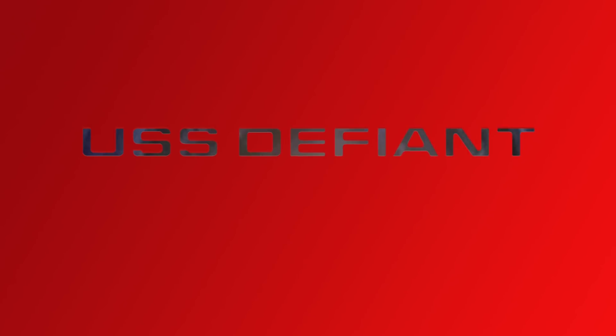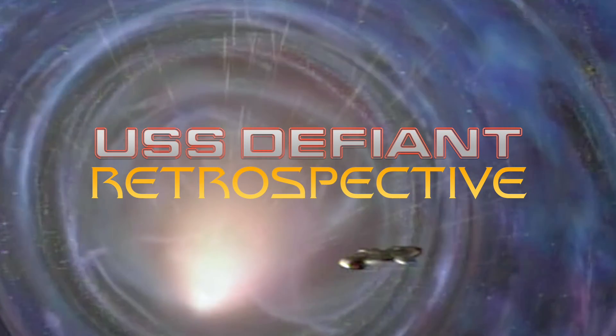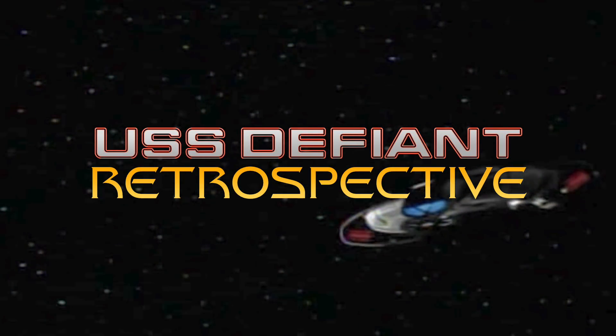Hello and welcome! This is part one of the USS Defiant retrospective. It's going to span a few videos, but in this video we'll do a deep dive into the ship's background, design, and studio models. So let's get going!